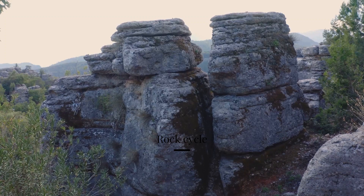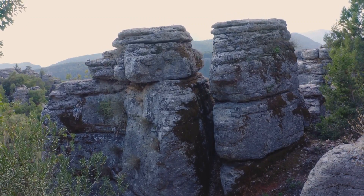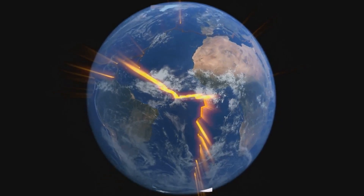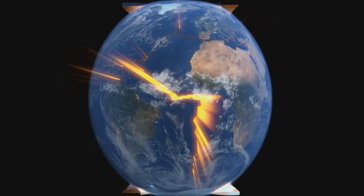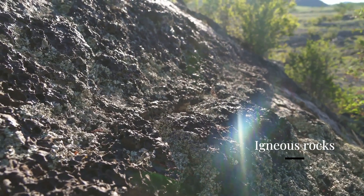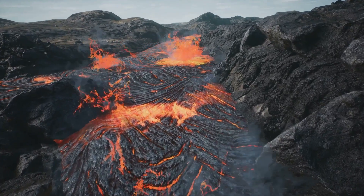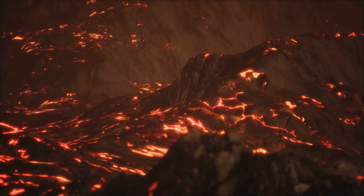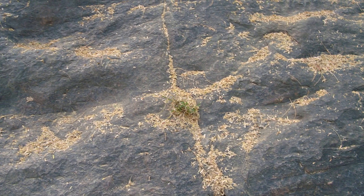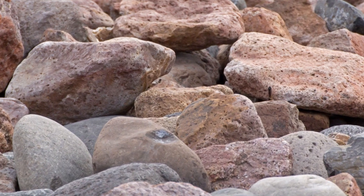The rock cycle is the journey that rocks take, transforming from one type to another over millions of years. It's a tale of fire, water, and immense pressure that shapes and reshapes our planet. Let's start with igneous rocks. These are formed when magma or lava cools and solidifies. Imagine a volcano erupting, spewing out hot, molten rock — as this lava cools down, it hardens into igneous rock. Granite and basalt are prime examples of this type.